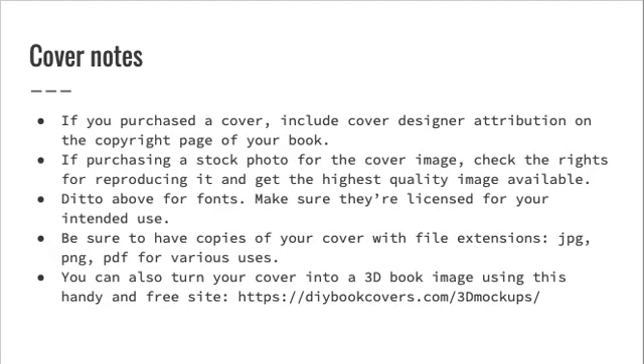Cover Notes: If you purchased a cover, include cover designer attribution on the copyright page of your book. If purchasing a stock photo for the cover image, check the rights for reproducing it and get the highest quality image available. Ditto for fonts — make sure they're licensed for your intended use. Be sure to have copies of your book cover with file extensions JPG, PNG, and PDF for various uses. You can also turn your cover into a 3D book image using the handy and free website DIYbookcovers.com/3Dmockups.